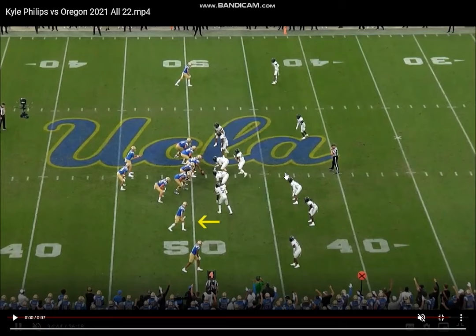Welcome back to another video. Today we're breaking down some film on Kyle Phillips, UCLA wide receiver. He's a shifty slot type, really fun route runner to watch on tape. So let's get right into this one.